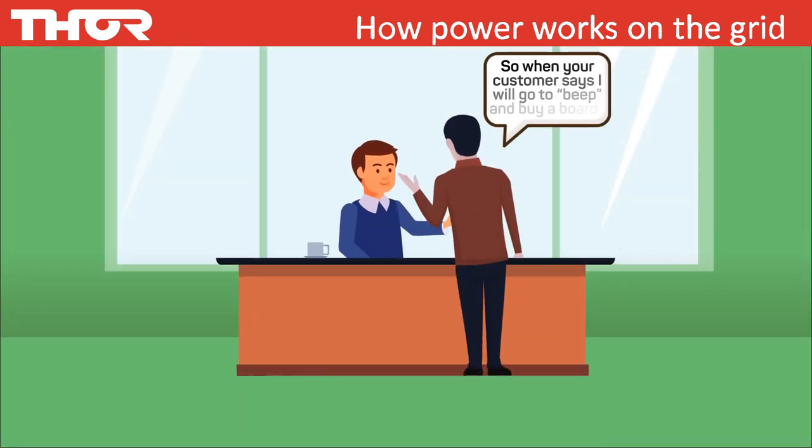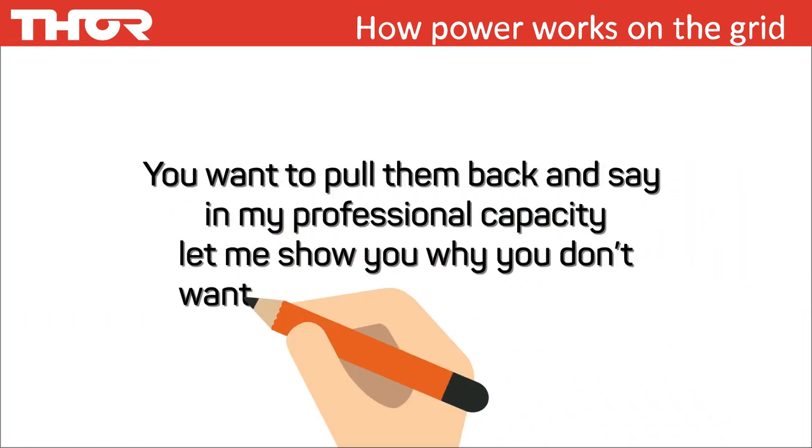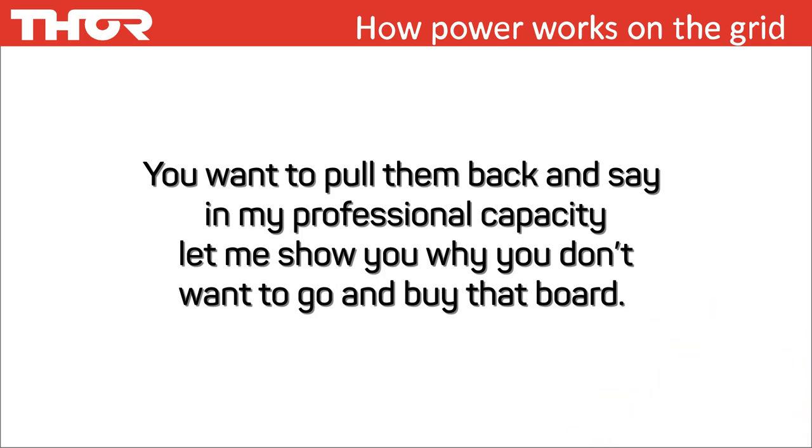So when your customer says, "I'll go to [a budget retailer] and buy a board," you want to pull them back and say, in my professional capacity, let me show you why you don't want to go and buy that board.